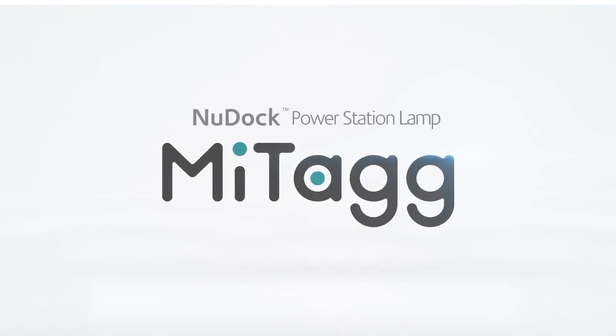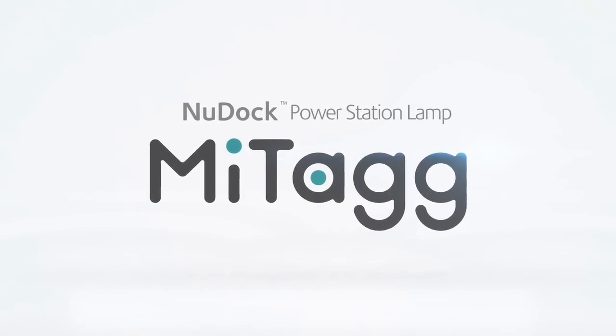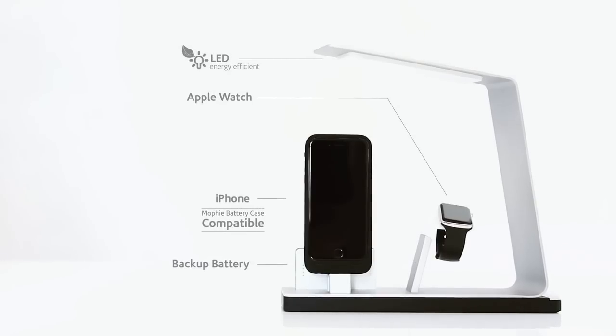Introducing the New Dock Power Station lamp from Mytag. Instant charging for your iPhone, Apple Watch, and backup battery at the same time. A lamp for anywhere.